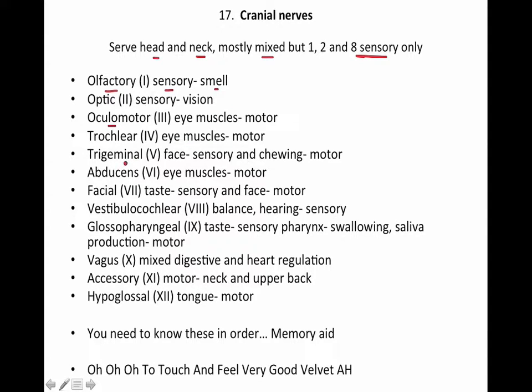Then you have oculomotor — oculomotor deals with eye muscles and is a motor nerve. Trochlear serves eye muscles and is also motor. Trigeminal is the fifth nerve and deals with the face; it's sensory for the face and motor for chewing. Abducens deals with eye muscles and is also motor. Facial deals with taste as a sensory function and then face movement as motor.